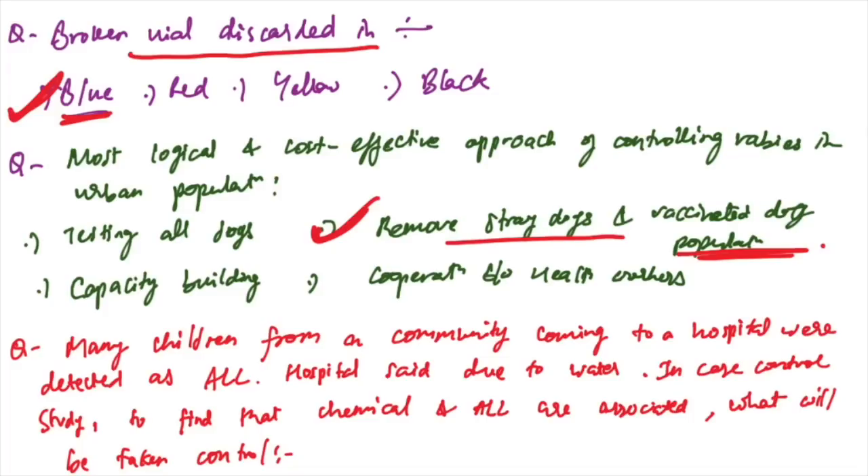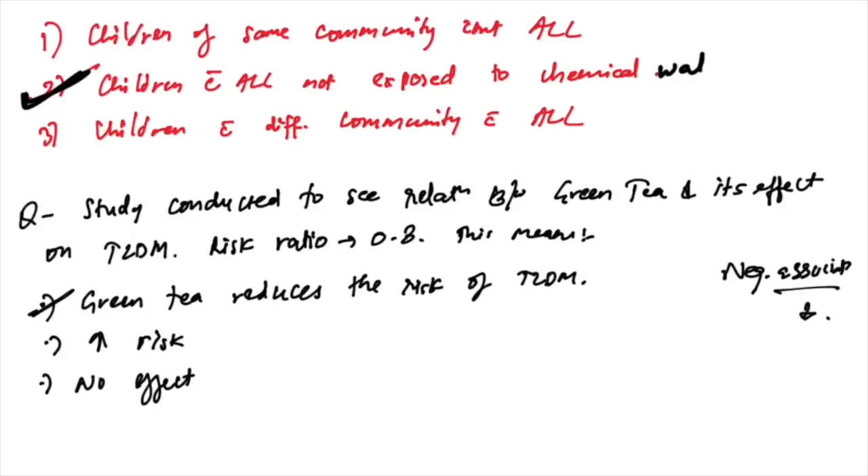Children from a community came to a hospital with a defect detected — the hospital said it is due to chemical water. In a case-control study to find the association, the control group will be children with the defect not exposed to chemical water — this is the correct answer.